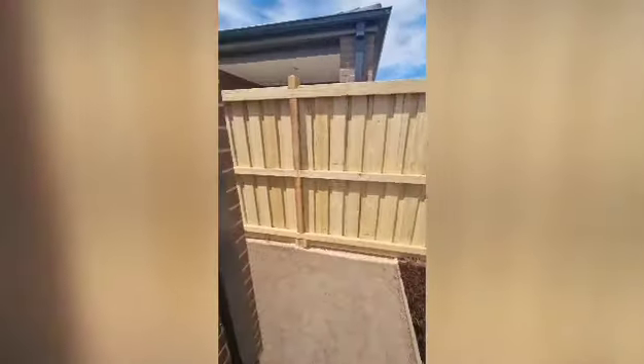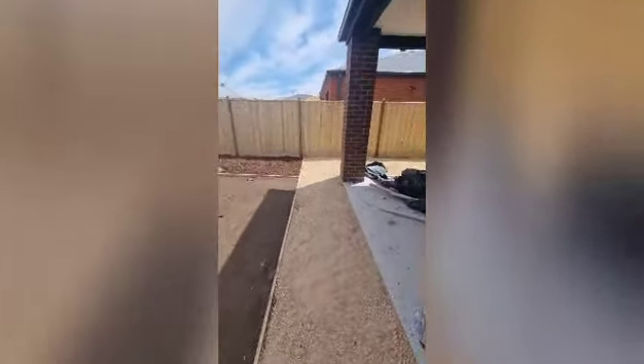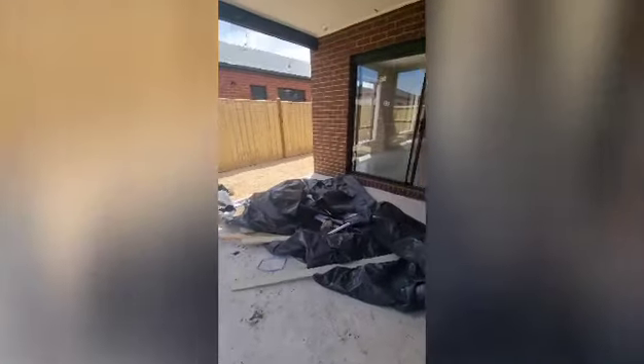Down here will be the clothesline and the hot water service. Concrete paths are also going in around the house. They've incorrectly laid the topping but that will all be pulled up and redone. And that is 27 Fragrant Drive in Lara.